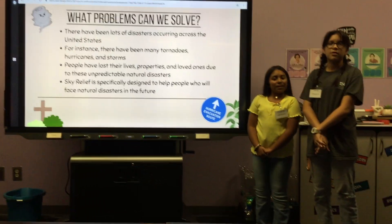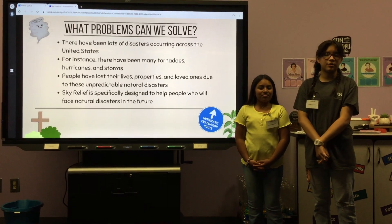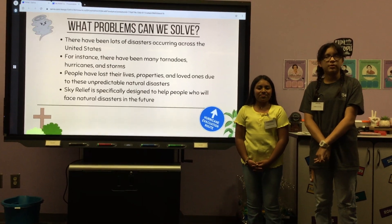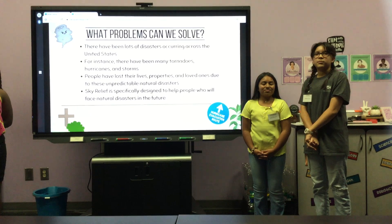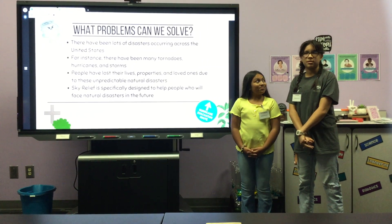What problem can we solve? We think that there are too many deaths from natural disasters, so we send a drone out that searches for people trapped in buildings or underneath rubble and sends a contact to the emergency institutions.